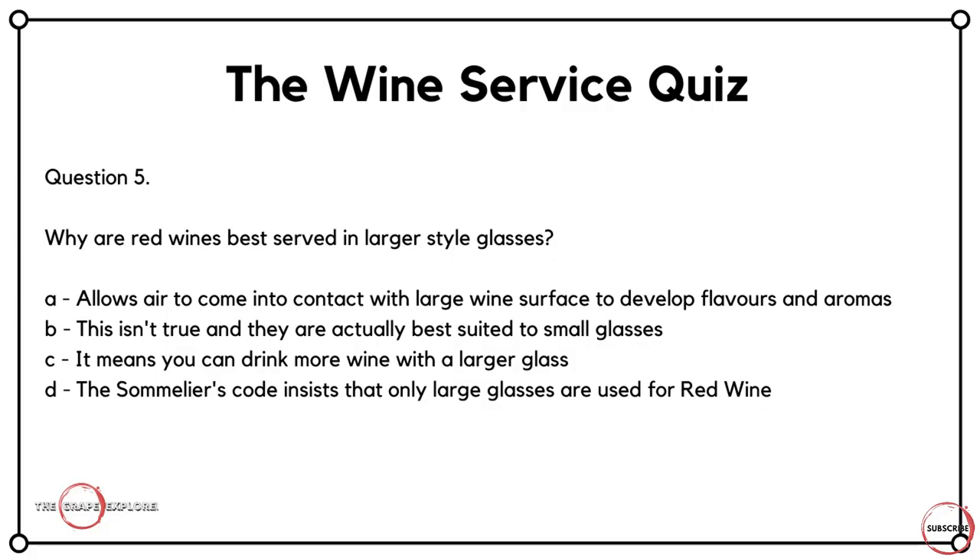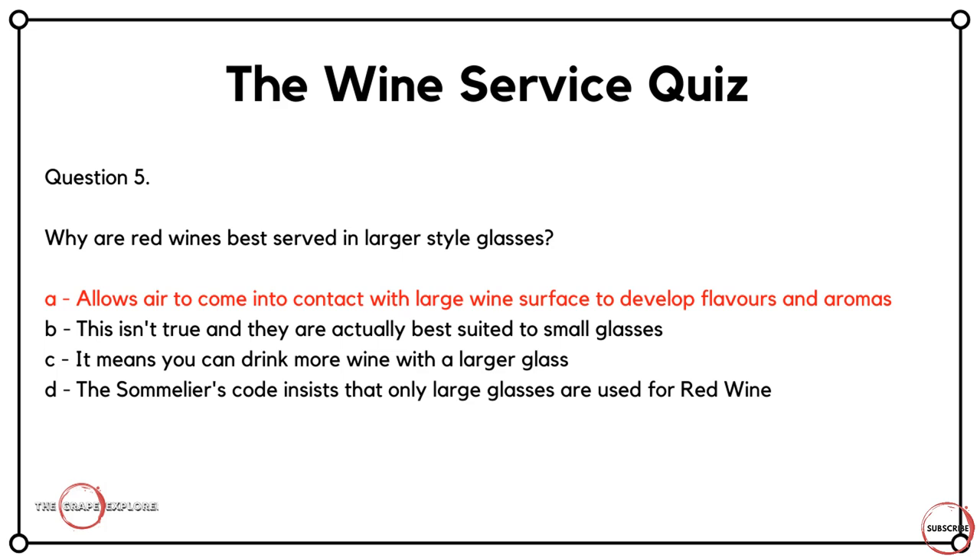Question five, moving on to a different style of wine. Why are red wines best served in larger style glasses? Is it A, it allows air to come into contact with a larger wine surface to develop the flavours and aromas? Is it B, this isn't actually true and they're all best suited to small glasses? Is it C, it means you can drink more wine because you're given a larger glass? Or is it D, the sommelier's code insists that only large glasses are used for red wine? It's always more fun coming up with incorrect answers. The answer here is A — it's allowing air to come into contact with a larger surface, which will help develop the wine itself.